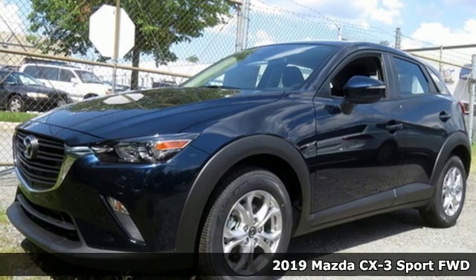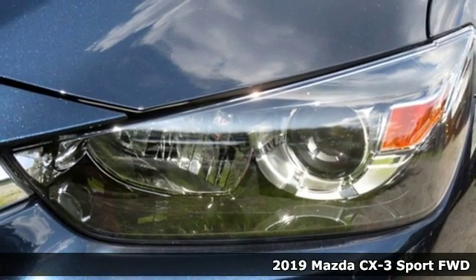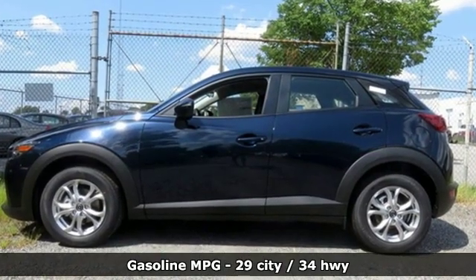Here's a new 2019 Mazda CX-3. This capable compact crossover elevates your view so you can navigate highways and byways with confidence. It boasts an impressive list of features like these.